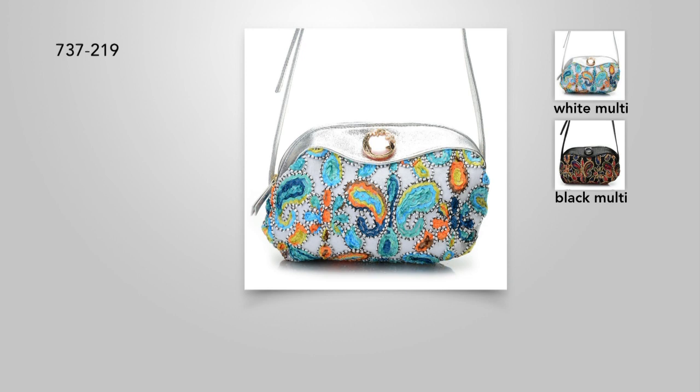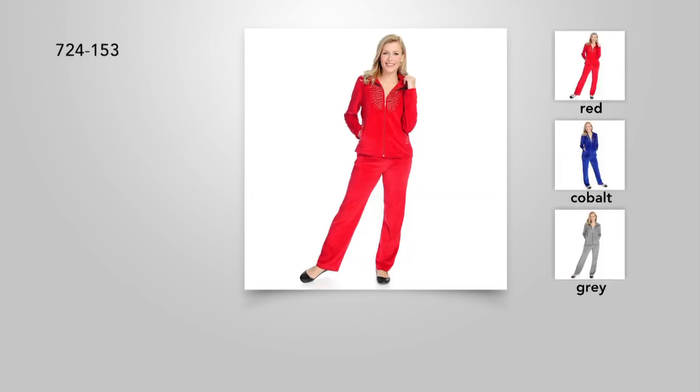Becky's going to be back with the cardigan that she was wearing in just a little bit. Don't forget, one of my favorite pieces here at the...